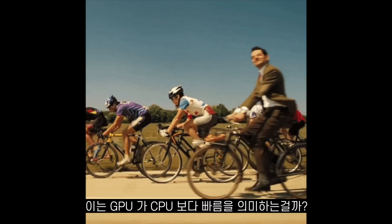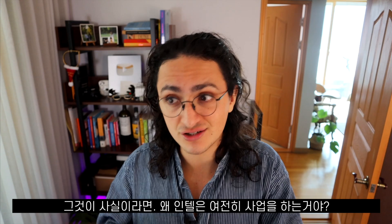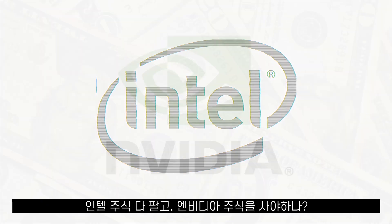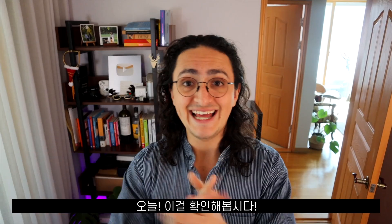Does that mean that GPUs are faster than CPUs? If that's true, then why is Intel still in business? Do we sell the Intel stock and buy Nvidia stock only? Let's see.